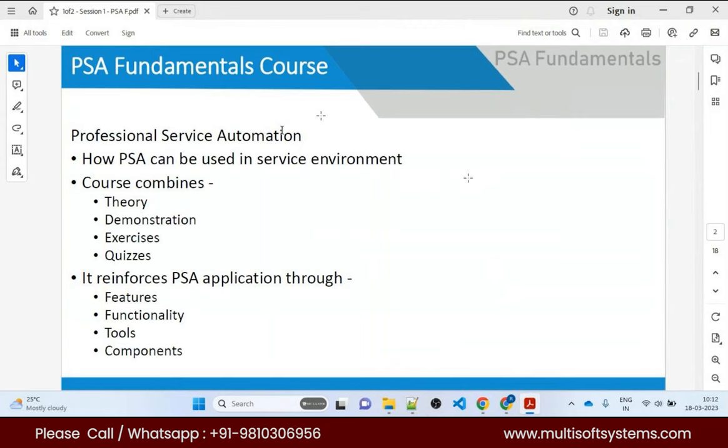For example, Infosys got the tender to build GST software for the Indian government. They deployed around 1,000 employees from different fields and delivered the project in a very short span of time. For that, professional service automation is very important — to manage your project, billings, resources, utilization, time cards, milestones, and expenses to the client.